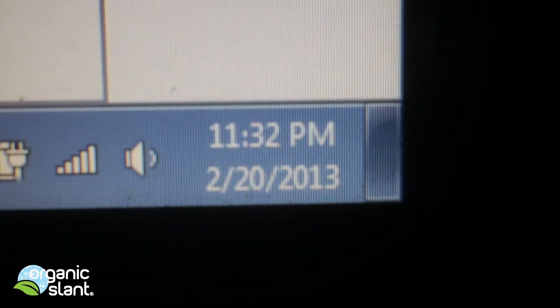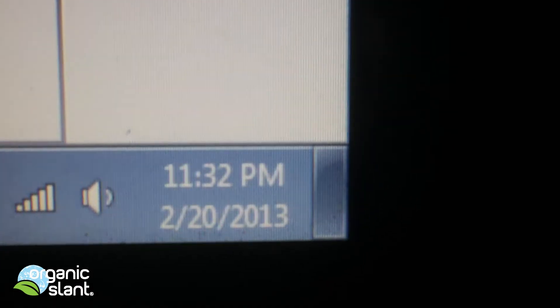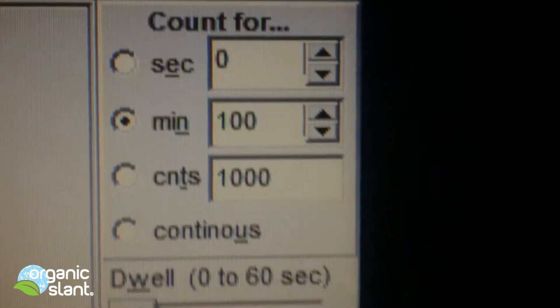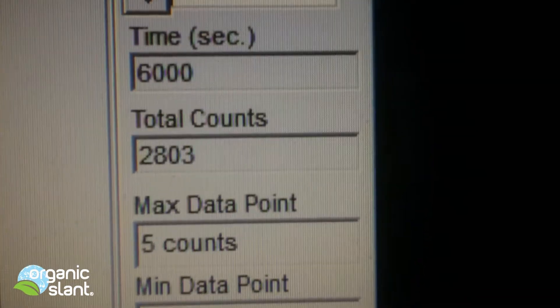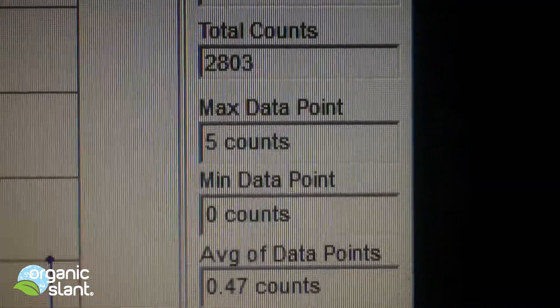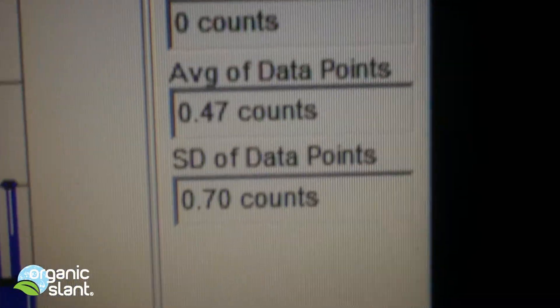February 20th, 2013, and this is going to be the background for the Sencha tea — 100 minutes, 6,000 seconds, 2,803 counts, five count high, and the average data point is 0.47.